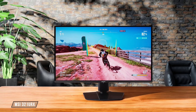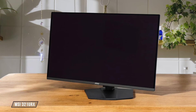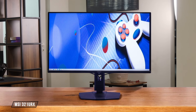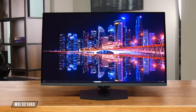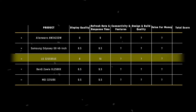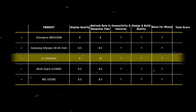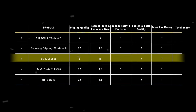Last but not least, the MSI 321URX QD OLED impresses with a 240Hz refresh rate and near-instantaneous response time, resulting in exceptionally crisp motion. It maintains its performance across all refresh rates, making it a versatile choice. It gets a well-deserved 9.5 out of 10. After tallying up the scores, the LG 32GS95UE emerges as the clear winner in this category with a perfect 10, thanks to its innovative dual-mode feature that allows for both high-resolution and ultra-high refresh rates, catering to a wide range of gaming preferences.